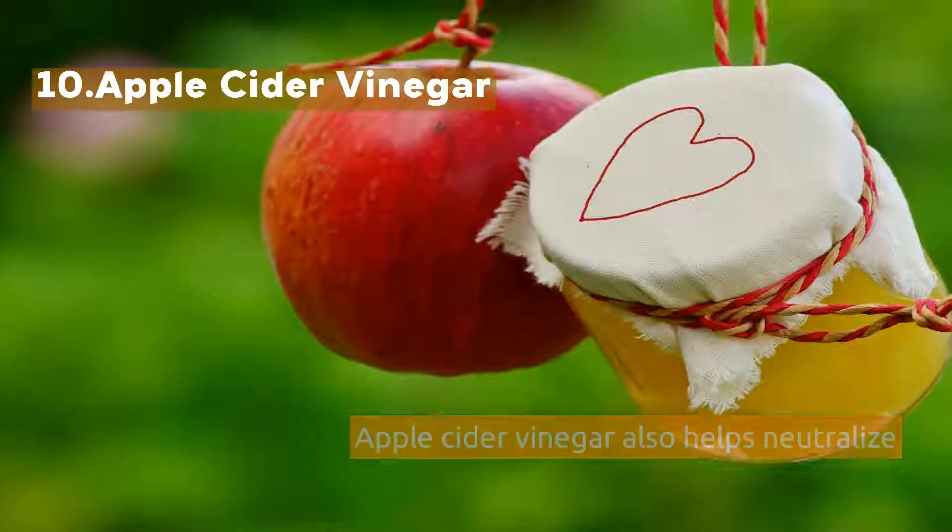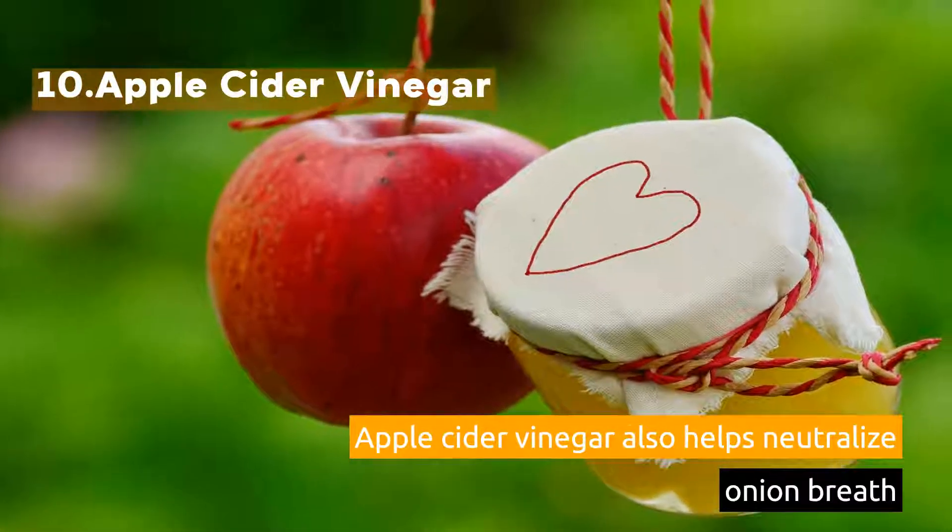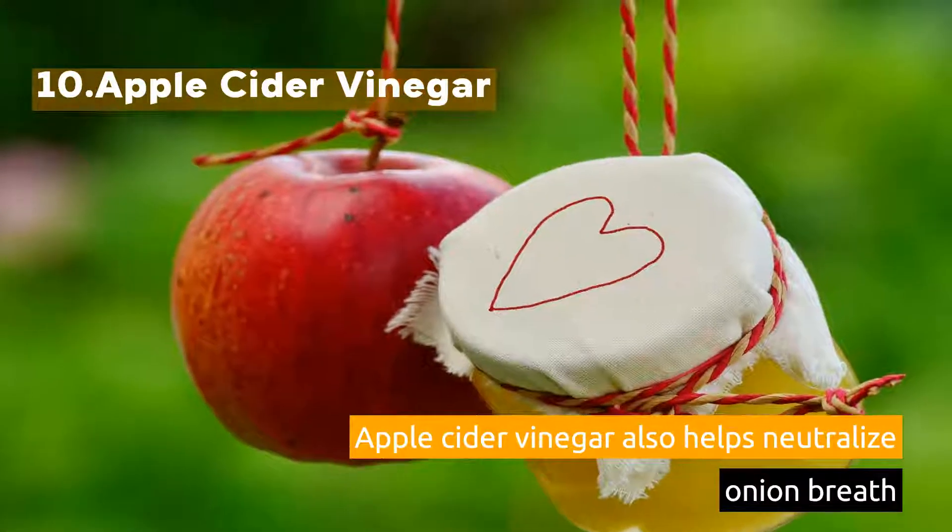10. Apple Cider Vinegar. Apple cider vinegar also helps neutralize onion breath.